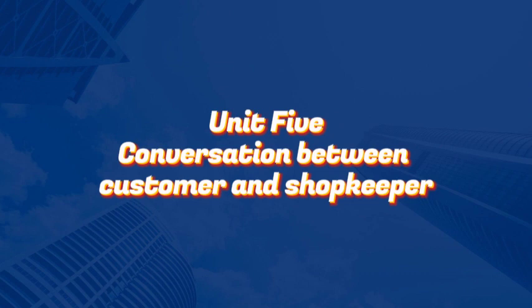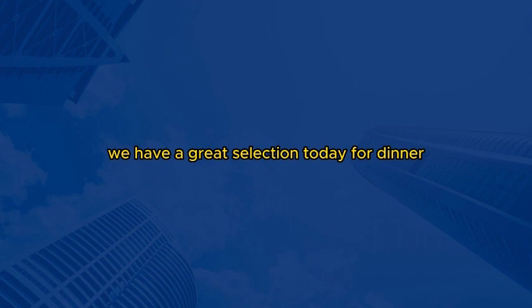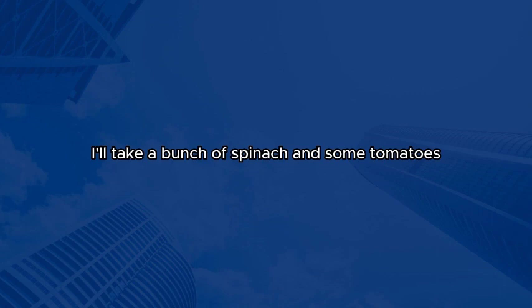Unit 5: Conversation between customer and shopkeeper. Good morning. I'm looking for some fresh vegetables for tonight's dinner. What do you recommend? Good morning. We have a great selection today. For dinner, you might want to consider some leafy greens like spinach or kale. They're rich in nutrients and can be used in various dishes. We also have fresh tomatoes, bell peppers, and carrots that would complement your meal. That sounds wonderful. I'll take a bunch of spinach and some tomatoes. Do you have any ripe avocados as well? I'd like to make a salad.